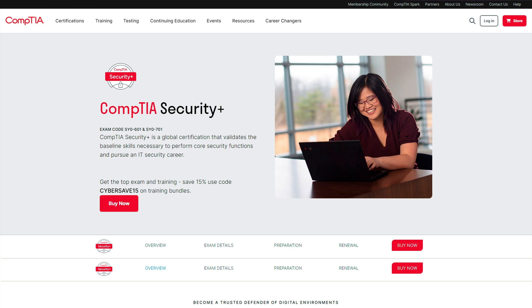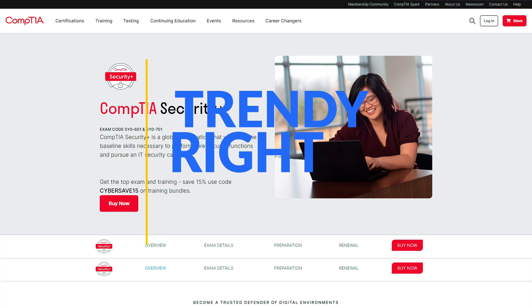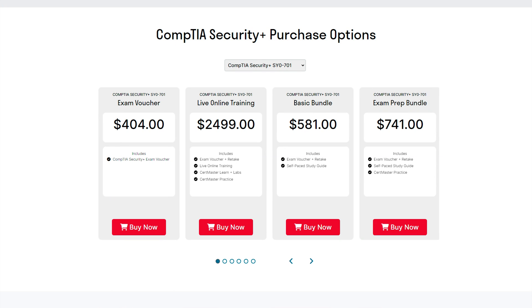The final CompTIA certification I want to talk about is the Security+. This one is all about cybersecurity, which is really trendy right now and you can make a lot of money in this field. It tests your knowledge on general security concepts, security operations, program management and oversight, architecture, and threats, vulnerabilities, and mitigation measures. Having this certificate sets you up for jobs like penetration tester, network security analyst, and network security operations. You'll need a score of 750 out of 900 to pass, and the exam voucher is the most expensive of the three at $404.